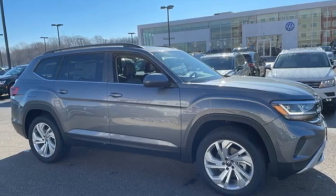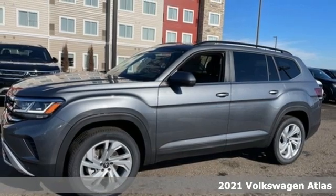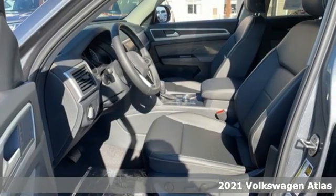It's a new 2021 Volkswagen Atlas. With seating for seven, here's an SUV that's big enough for a family, a band, or a family band.